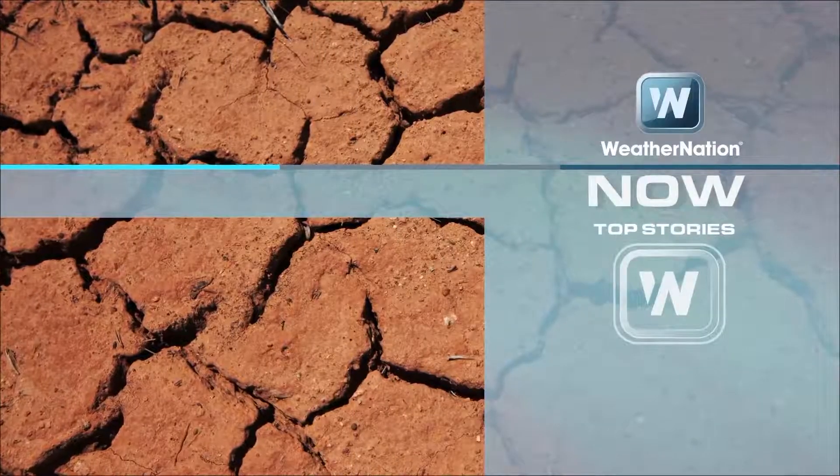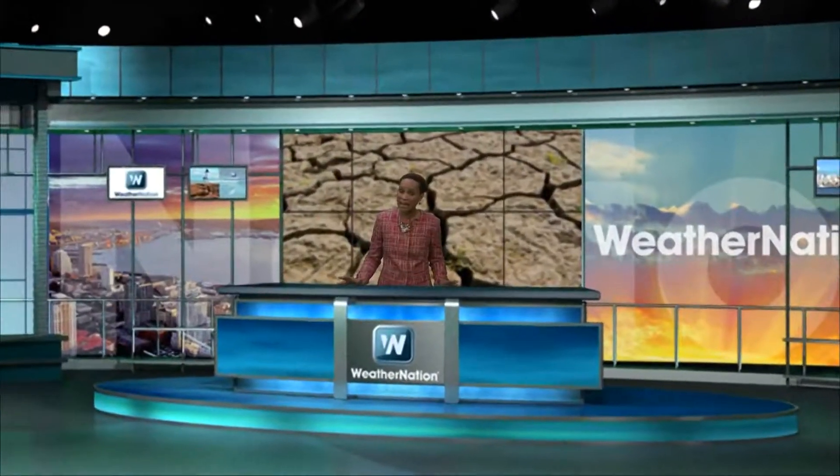We are continuing our coverage of the drought in California as well as the rain that's falling. One big question on everybody's mind is: all the rain that we're getting, is this really going to make a difference? Let's go right now and take a look at the current drought monitor.